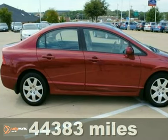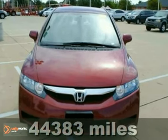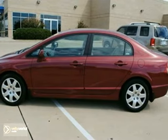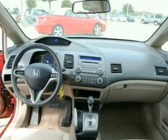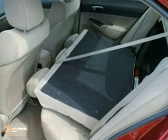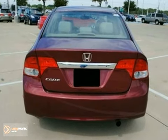Here's a nice certified 2009 Honda Civic LX. This vehicle has Tango Red Pearl with beige cloth interior and is covered by a limited warranty. It has keyless entry and daytime running lights. Add to that a CD player, air conditioning, and power windows, locks, and mirrors — you have an attractive Honda looking for a new home.